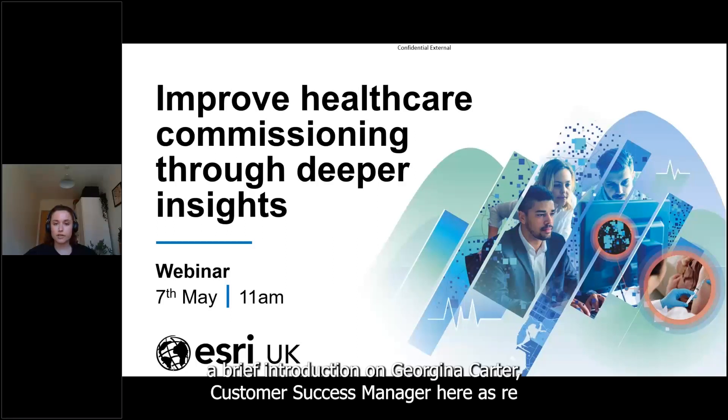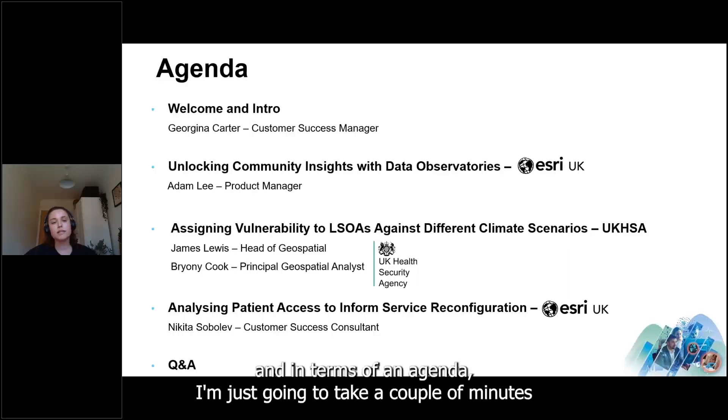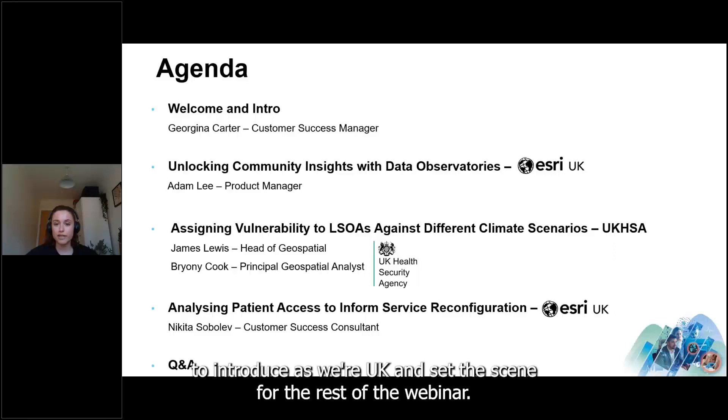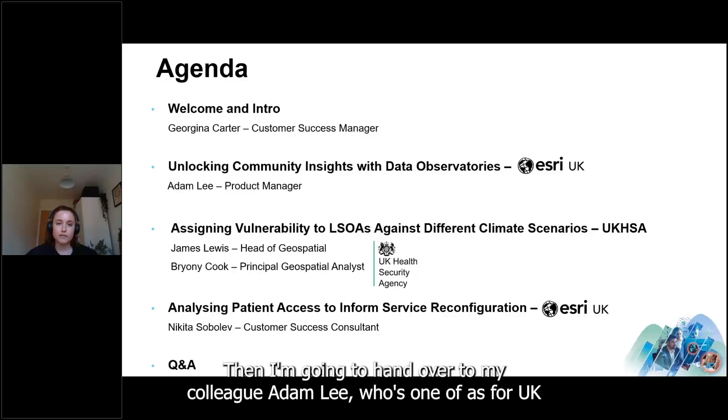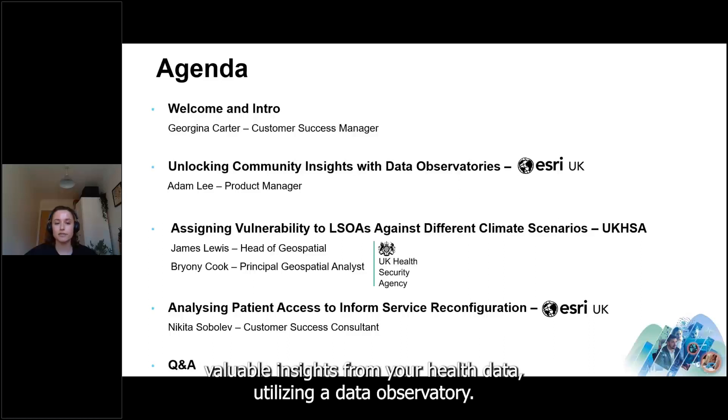I'm Georgina Carter, Customer Success Manager here at Esri UK. In terms of the agenda, I'm going to take a couple of minutes to introduce Esri UK and set the scene for the rest of the webinar, then hand over to my colleague Adam Lee, one of Esri UK's Product Managers, who will take us through how you can enhance data management and gain valuable insights from your health data utilizing a data observatory.